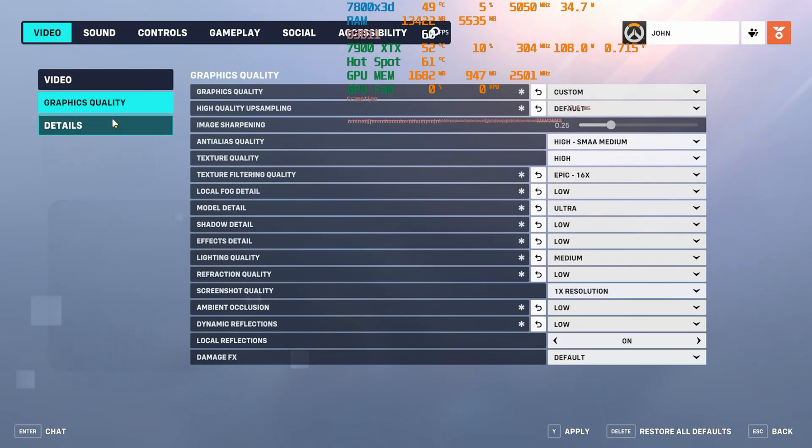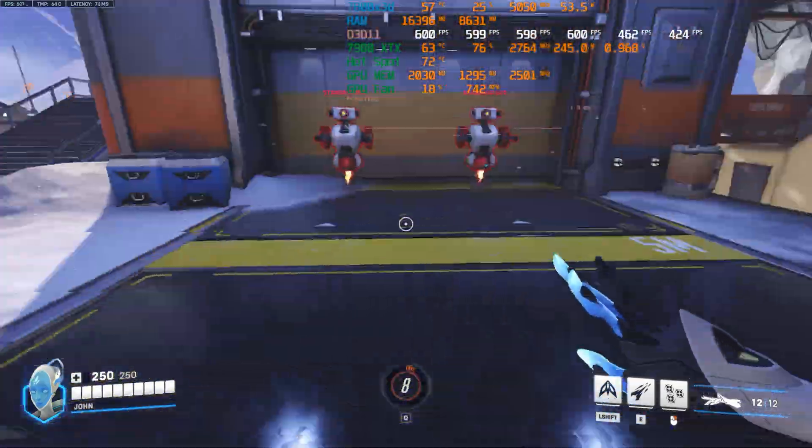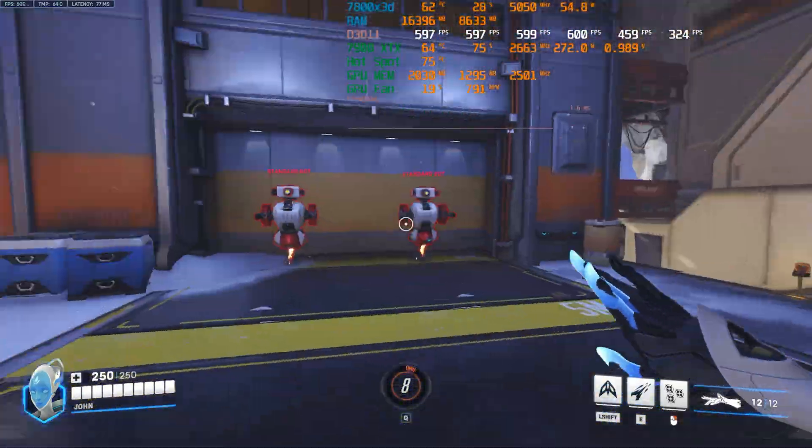I tested these in 3 games: Valorant, Counter-Strike 2, and Overwatch 2, as these games can reach way above 500 FPS using the current setup.